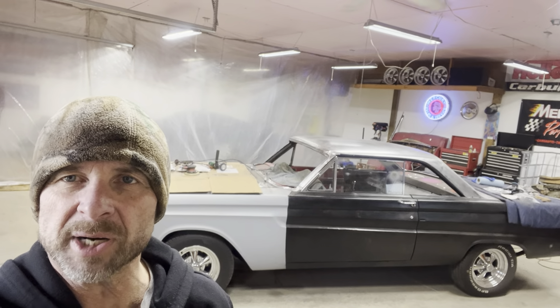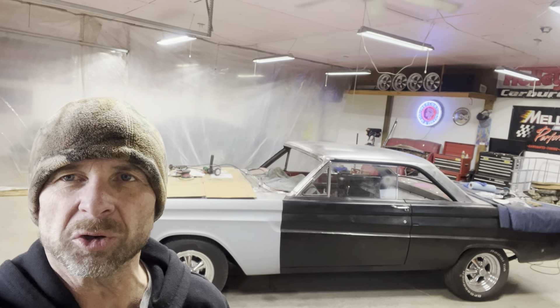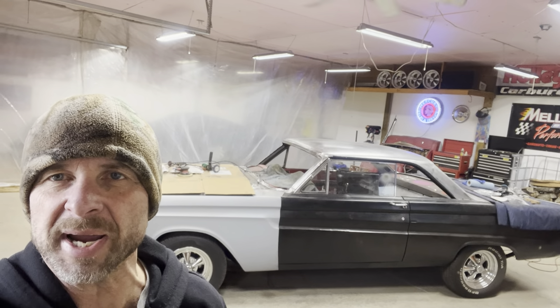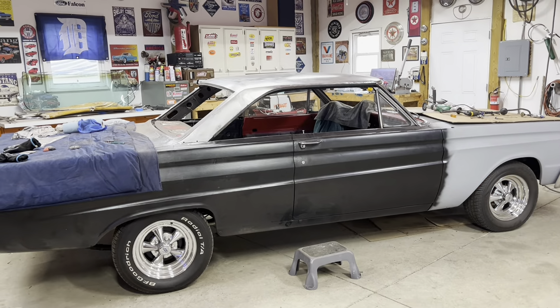Good morning everyone, it's Len from Mercury Man Garage. The gray is still here but it's not quite as cold here in Michigan, so we're gonna start getting this roof prepped and ready for paint. Let me show you what I've got going on.